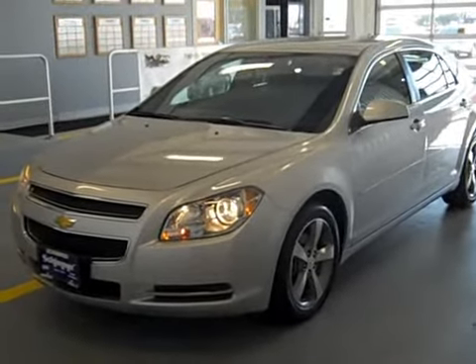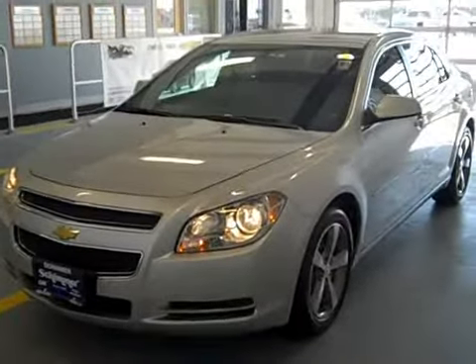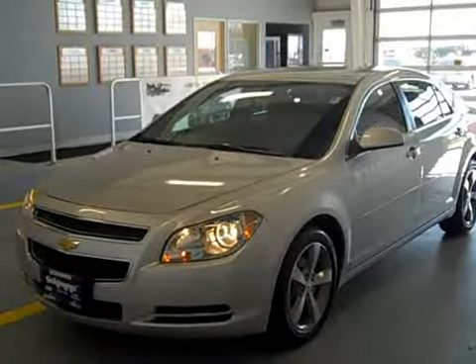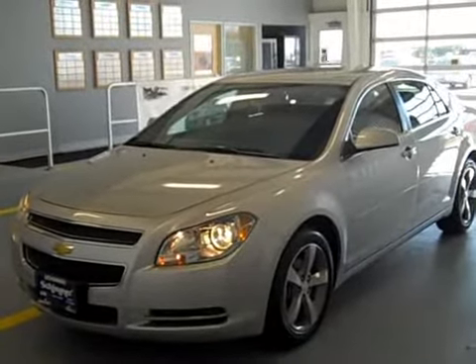Hi everybody, it's Nick here at Shimmer GM in Mendota, Illinois. Be sure to check us out at ShimmerGM.com. Today I'm going to be doing a quick walk around for you of this 2012 Chevy Malibu LT.